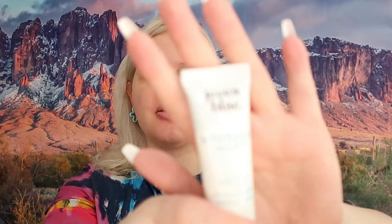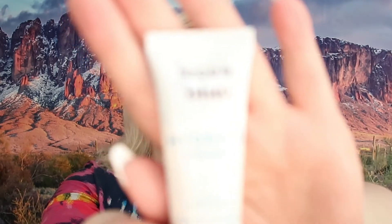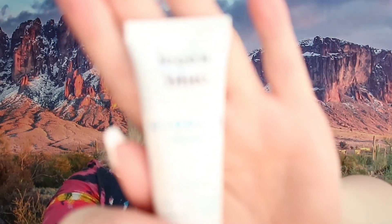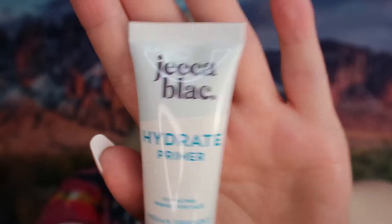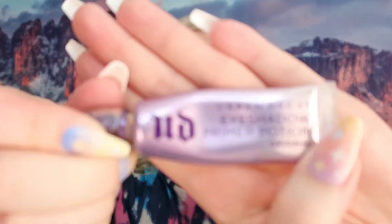The very first thing we're going to do is prime my face, and I am going to use this Hydrate Primer from Jack Up Block — I'm sure I'm saying that wrong, sorry guys, I'm never really sure how to pronounce it. For my eyes I will be priming with the beloved and trusted Primer Potion from Urban Decay.